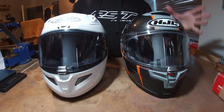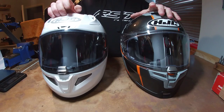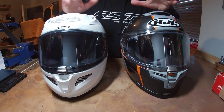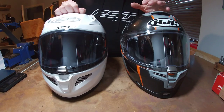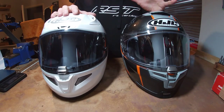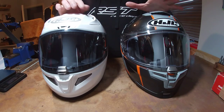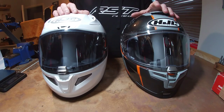I wanted to do this video comparing the HJC Rafa 70 on my left and the HJC Rafa 11 on my right. These helmets aren't really in the same category percentage-wise in terms of price. The Rafa 11 starts at around £260 and the Rafa 70 starts at around £200 delivered in the UK.